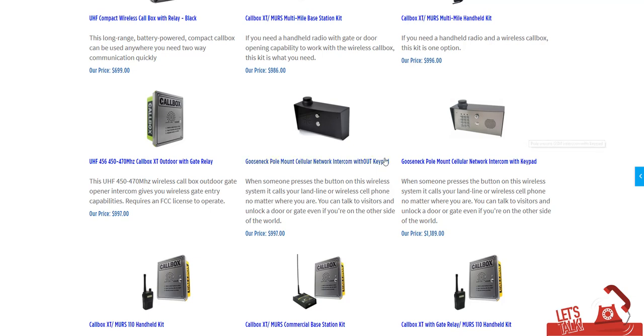Cell phone-based units are great if your gate is a long ways away — these can go up to a mile or so in ideal conditions. If you've got heavy trees and obstacles, this may be the way to go. They're also ideal if you want to receive calls anywhere onto your cell phone or any phone you have programmed in.